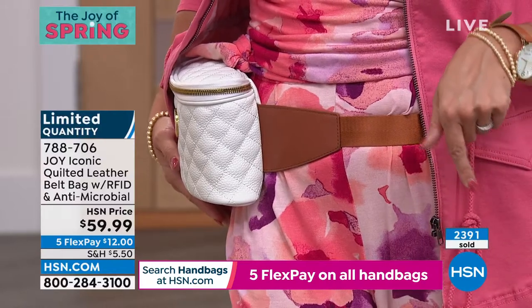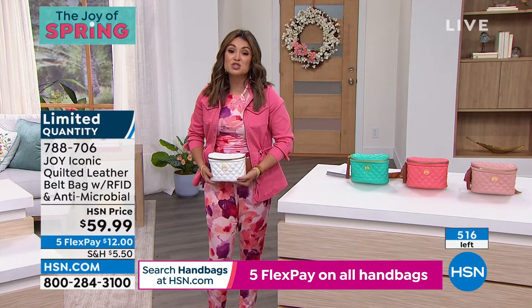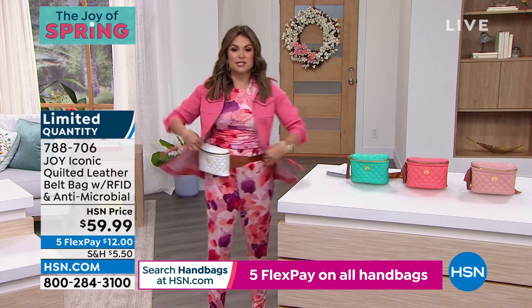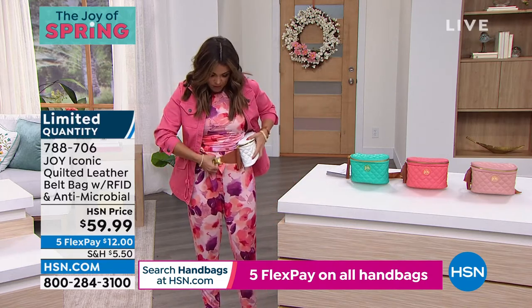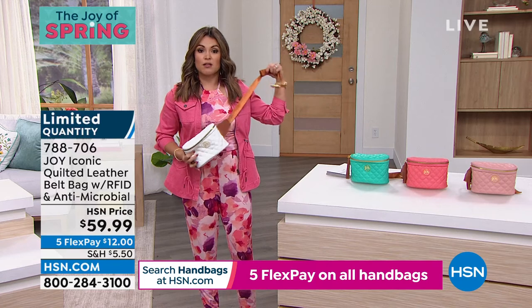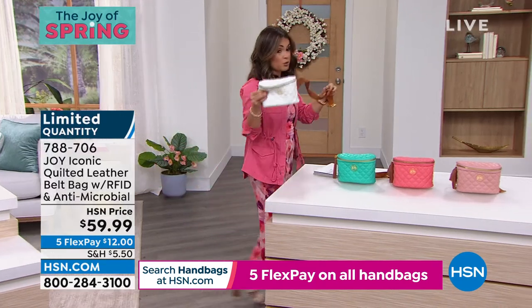There's a beautiful gold buckle. There's only 150 if you want to get the white. You can fully adjust this strap. A lot of people wear it cross-body too — it's a really unique way to wear it. Here's the Atlantis Green — that fun pop of color. How many in that one? Only 80 in the green. This is going to be a quick presentation.